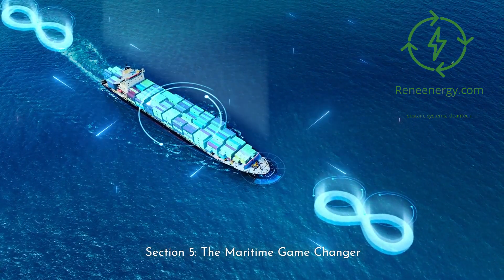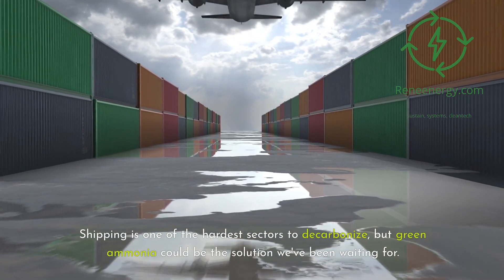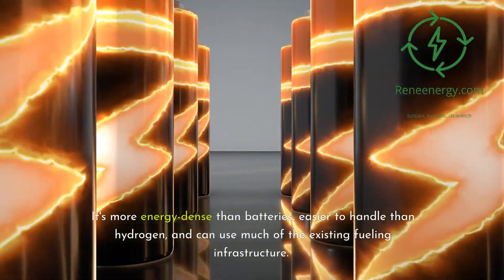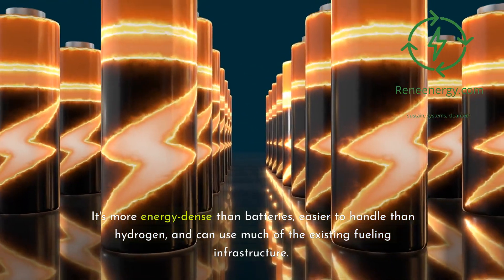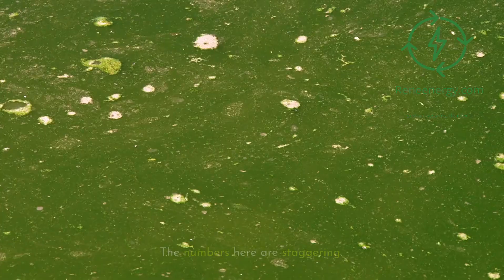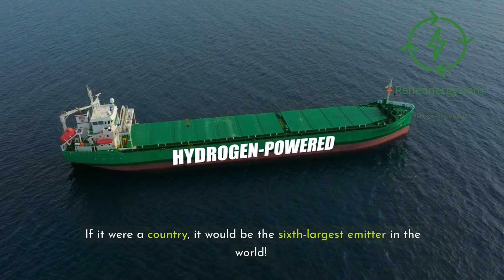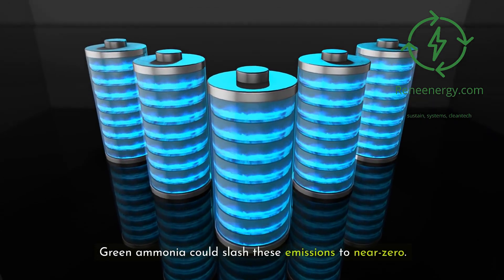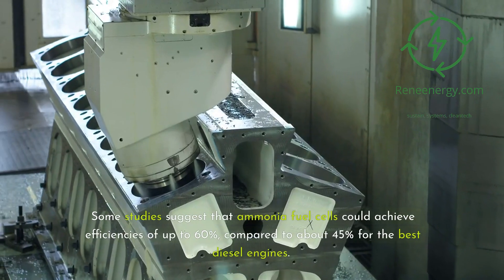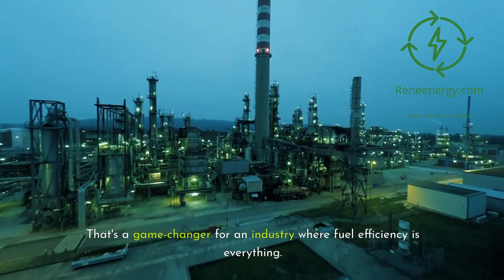Section 5: The maritime game changer. Let's set sail for another exciting application — maritime transport. Shipping is one of the hardest sectors to decarbonize, but green ammonia could be the solution we've been waiting for. Several major shipping companies are already exploring ammonia-powered ships. It's more energy-dense than batteries, easier to handle than hydrogen, and can use much of the existing fueling infrastructure. We could be looking at a future where giant cargo ships crisscross the oceans powered by nothing but air, water, and renewable electricity. The shipping industry accounts for about 2.5% of global greenhouse gas emissions — if it were a country, it would be the sixth largest emitter in the world. Green ammonia could slash these emissions to near zero. Some studies suggest that ammonia fuel cells could achieve efficiencies of up to 60%, compared to about 45% for the best diesel engines. That's a game-changer for an industry where fuel efficiency is everything.